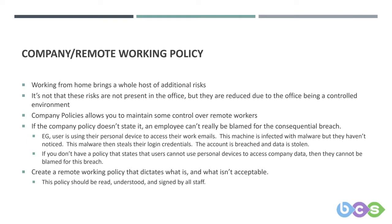Education is also important here. If the user isn't educated in the company process, it's hard to place blame on them. It's therefore of paramount importance that, if you don't already have one, you create a remote working policy that dictates what is and what isn't acceptable. The policy should be read, understood, and signed by all staff.